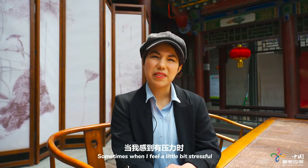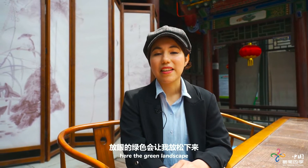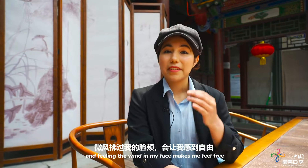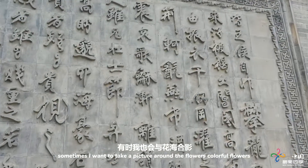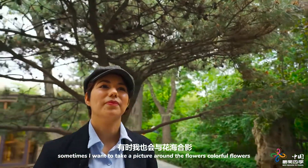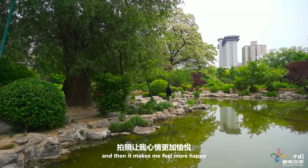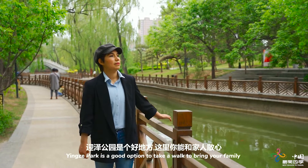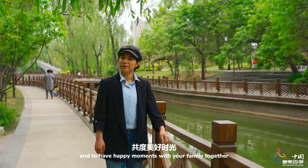Sometimes I feel a little bit stressed, so I decide to take a walk around here. The green landscape makes me feel relaxed, and feeling the wind in my face makes me feel free. Sometimes I want to take pictures of the colorful flowers, and that makes me feel happy. Yintou Park is a good option to take a walk, bring your family, and have happy moments together.